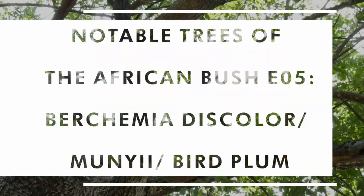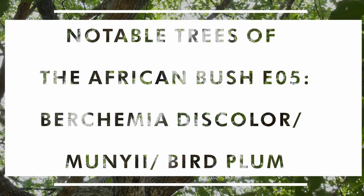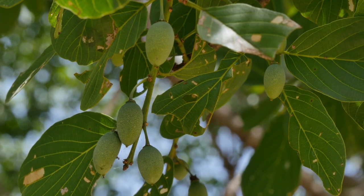So, Mungi — Berkhemia discolor — known as bird plum or sometimes called brown ivory. In Shona it's Mungi, and it is indeed one of the most prized fruits of the veld at this time.